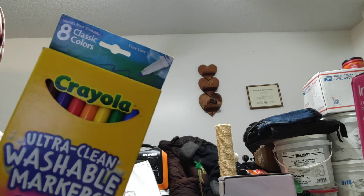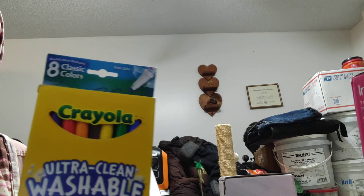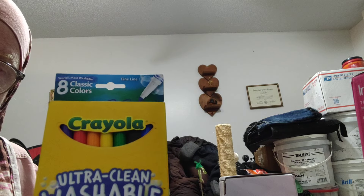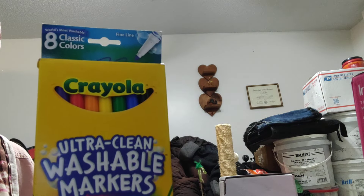I grabbed this pack of washable ultra-clean markers. These are going to be used at the powwow for the kids' crafts — I like to contribute a few of the items we use, and the kids like to color. We have paper for them to color on. You can always use extra markers, plus these are great to have around for drawing fun when the power is out, or when you're doing an activity and want to use different colors to represent different things. And if kids — or adults — get messy, these are washable.